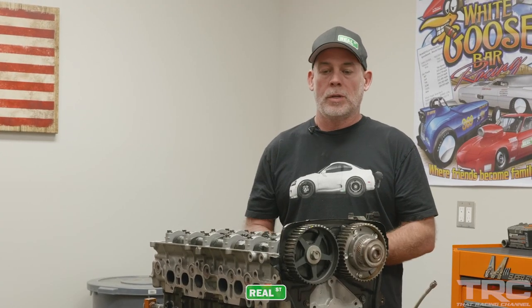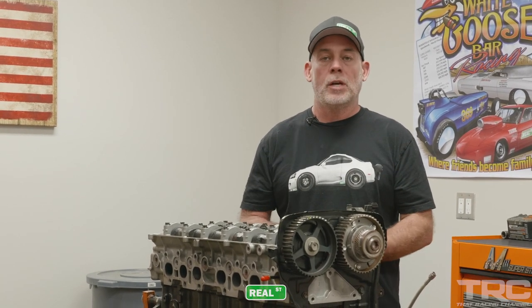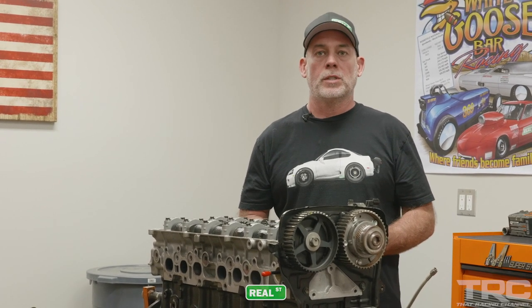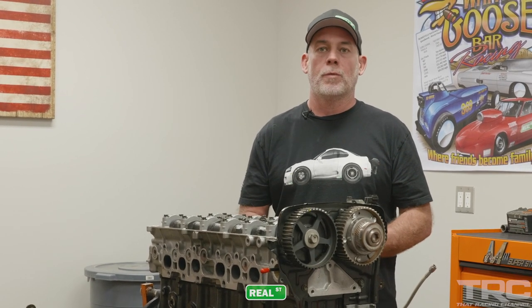We're here in Arizona. We're going to take this engine apart, see if there's anything fun to be seen, share it with you guys, and get it off to the machine shop to be freshened if it needs it — to go back in the car to hopefully do this again next year.